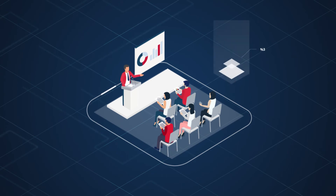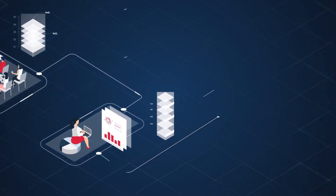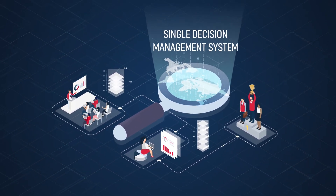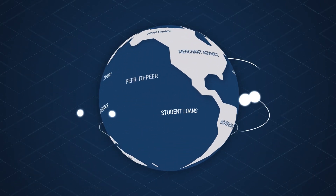For companies to meet dynamic business objectives, deploy on time, and make faster operational decisions with less risk, they need a single decision management system for the entire decisioning lifecycle. The world is changing too fast to rely on outdated decisioning processes.